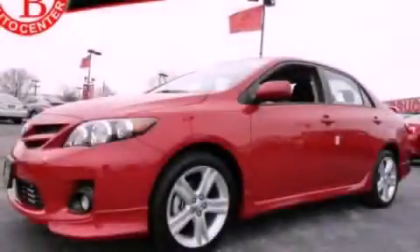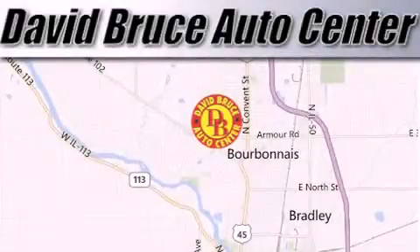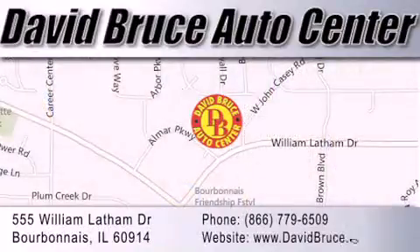Stop by today and test drive this automobile for yourself. David Bruce Auto Center is located at 555 William Latham Drive in Bourbon A. Our goal is to exceed all of your expectations to ensure that you'll return for future visits.